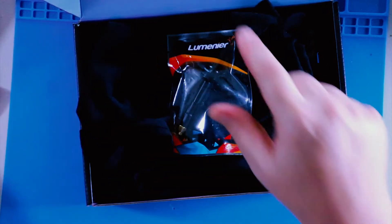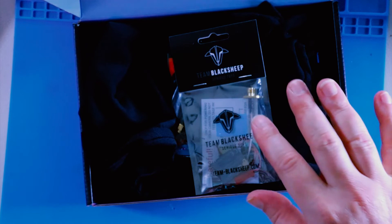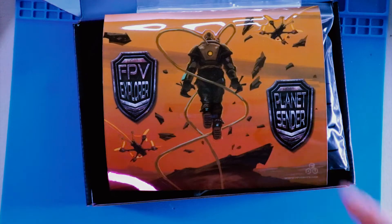So to recap, we have the t-shirt, the Lumenier Axii antenna, the TBS Unify VTX, three sets of props, and a sticker sheet. Let's run some numbers and see how this box checks out.